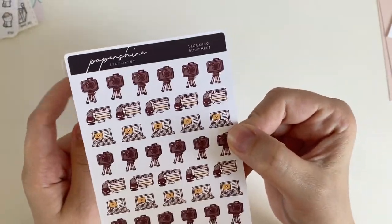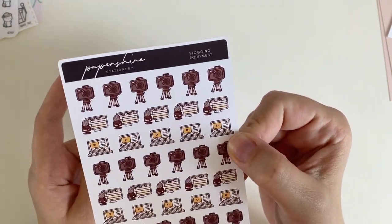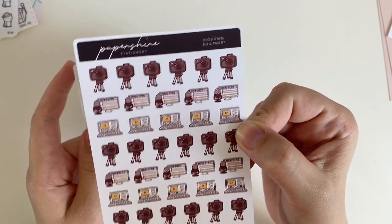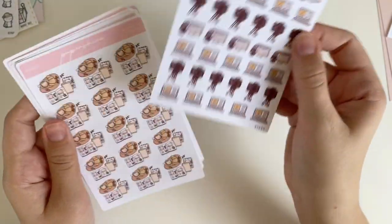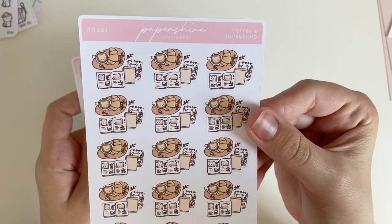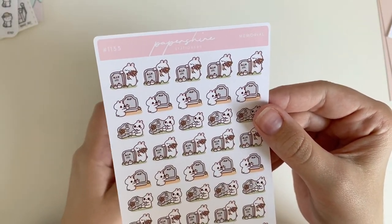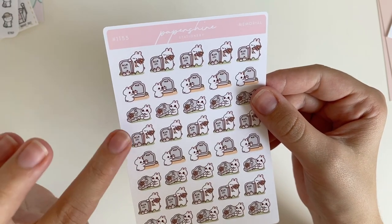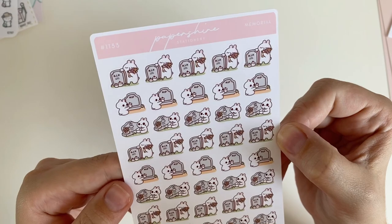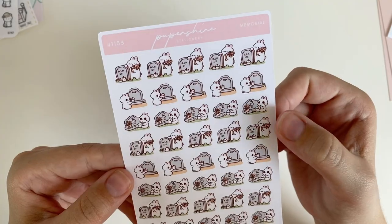I got a vlogging equipment sticker sheet — I don't have any sticker sheets to mark filming, editing, or uploading for YouTube, so these will be fun. I also got a coffee and journaling sticker sheet because who doesn't love a beautiful little flat lay with a croissant. Then I got the memorial sticker sheet — I was toying between this and the Dia de los Muertos sheet, which is Day of the Dead. I live in Southern California, so obviously Day of the Dead has lots of celebrations here.